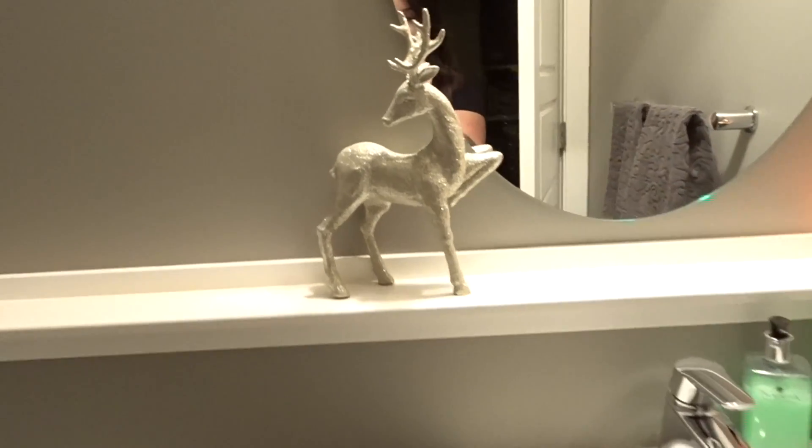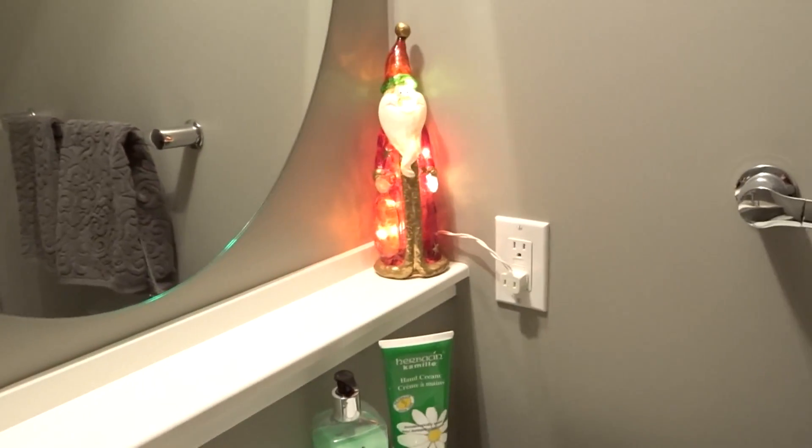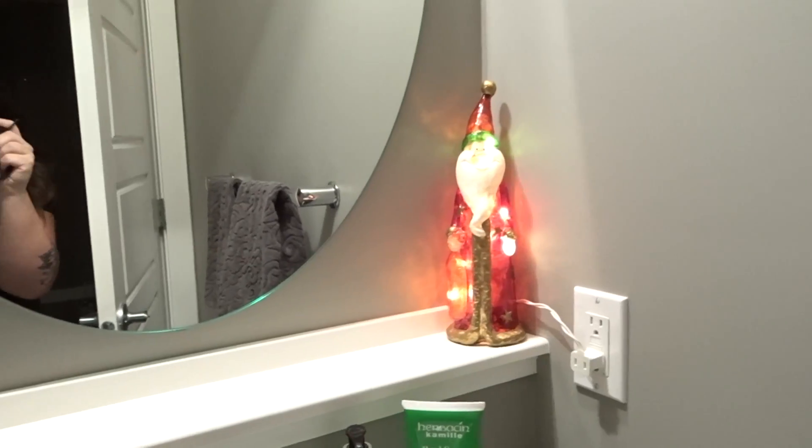Going back into the washroom here — I'll turn the light on quick. It's not overly Christmassy, but I have this sparkly deer as well, similar to the one in the front. And I have this light-up Santa — he is adorable. This is actually the first year I have him in the washroom, but I kind of like it. When the light's off, it gives a nice glow in here.